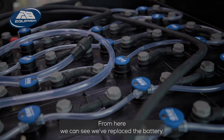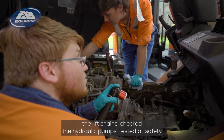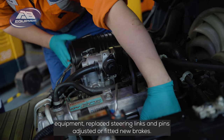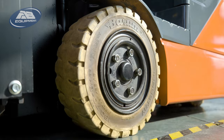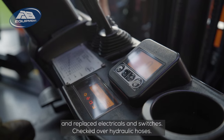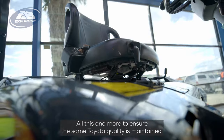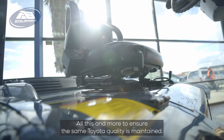From here we can see we've replaced the battery, the lift chains, checked the hydraulic pumps, tested safety equipment, replaced steering links and pins, adjusted or fitted new brakes, checked, repaired and replaced electricals and switches, and checked over hydraulic hoses — all this and more to ensure the same total quality is maintained.